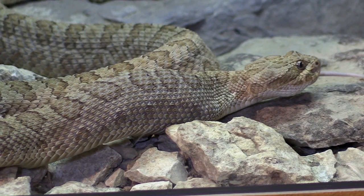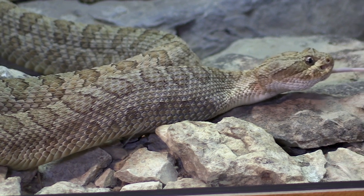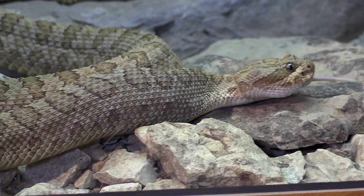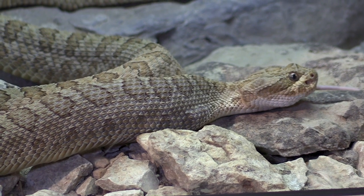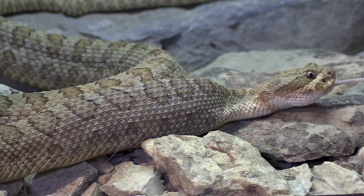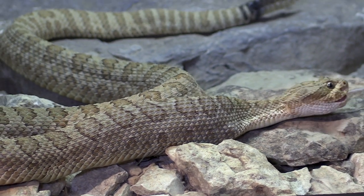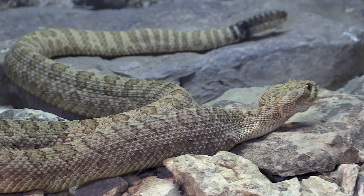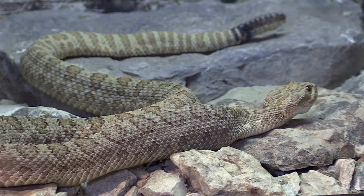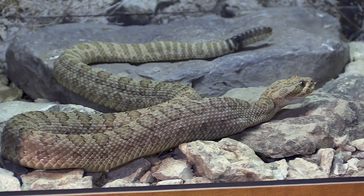Within Kansas, we don't have any diamondbacks that naturally occur within the state — we do have some introduced populations. We have the timber rattlesnake, which is found in the eastern third of the state in the more wooded areas. We also have other pit vipers like the copperhead, which is also found in the same areas as the timber rattlesnake.